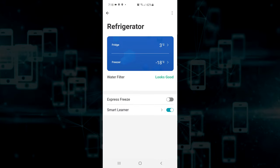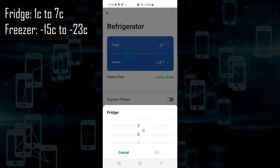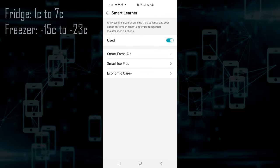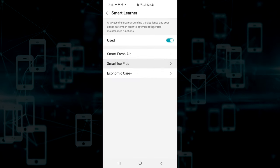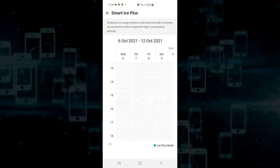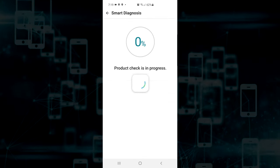The fridge connects to an app via Wi-Fi. The app shows the fridge and freezer temperature and water filter status, and you can also set the temperature from there. The fridge can go between 1 and 7 degrees Celsius, and the freezer between minus 15 to minus 23 degrees Celsius. There is also an express freeze toggle and smart learner features where the fridge tries to learn higher usage times and ramp up its activity. Frankly, in a household of four, having this feature on or off made no noticeable difference.